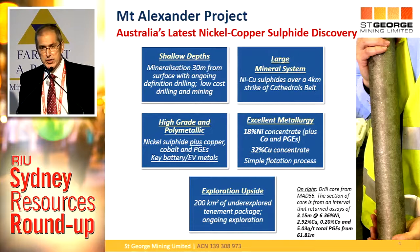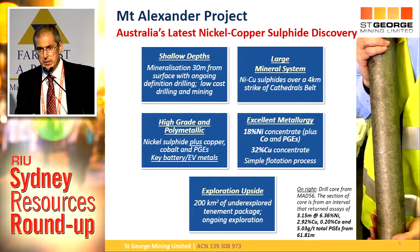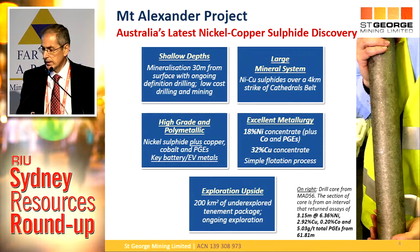Key features of our mineralisation: it's shallow — 30 metres below surface. We're hitting fresh, massive nickel sulphides, high-grade stuff. That's ridiculously good. It means it's low-cost drilling, and it's also going to be low-cost mining when we finally get a resource and do a mining study. We have a large mineral system. So far we're focusing on the Cathedrals belt — over four kilometres of strike of mineralisation — within a 200-square-kilometre tenement package, which we've only scratched the surface of. The key focus is that four-and-a-half-kilometre strike of the Cathedrals belt, where there's definitely a large mineral system.